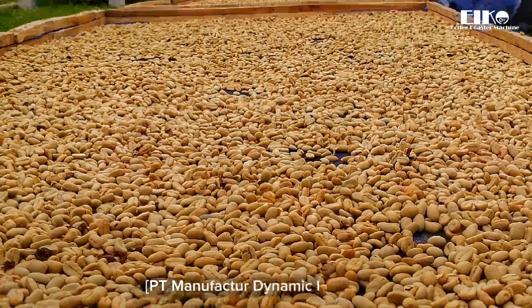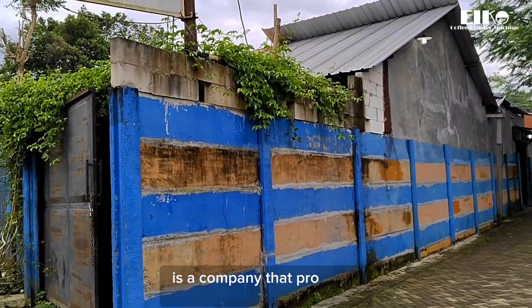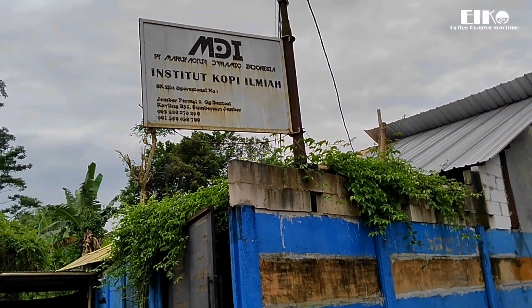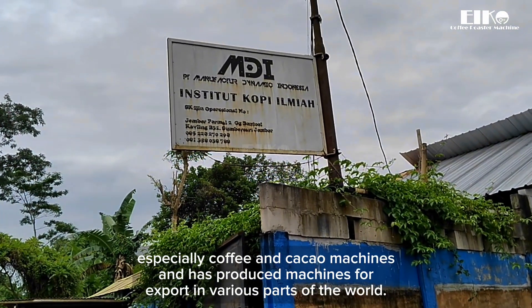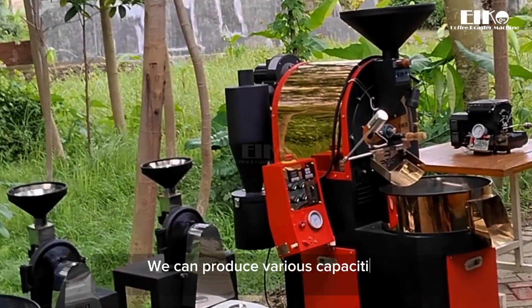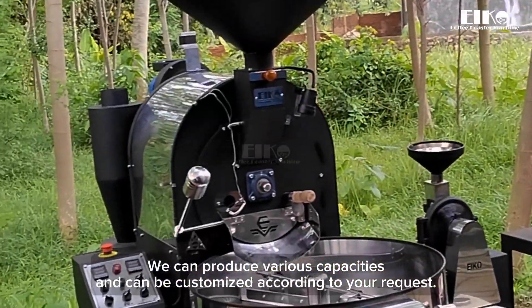PT Manufacture Dynamic Indonesia is a company that produces various agricultural machines, especially coffee and cacao machines, and has produced machines for export to various parts of the world. We can produce various capacities and can be customized according to your request.